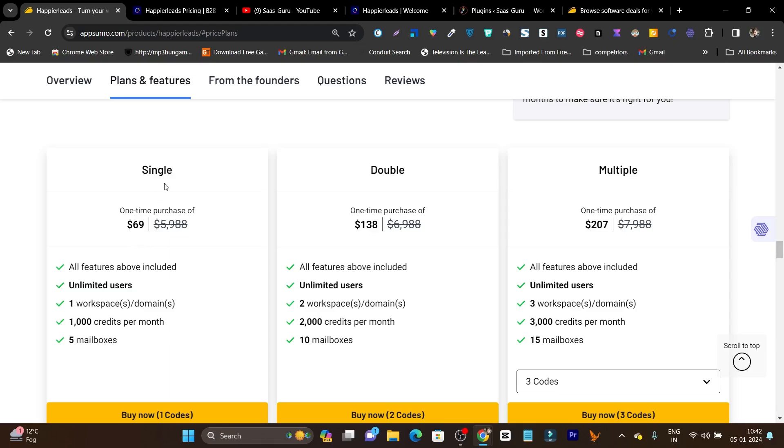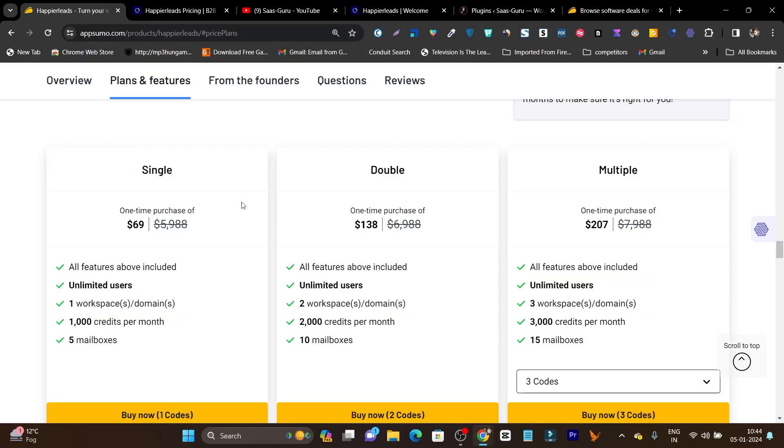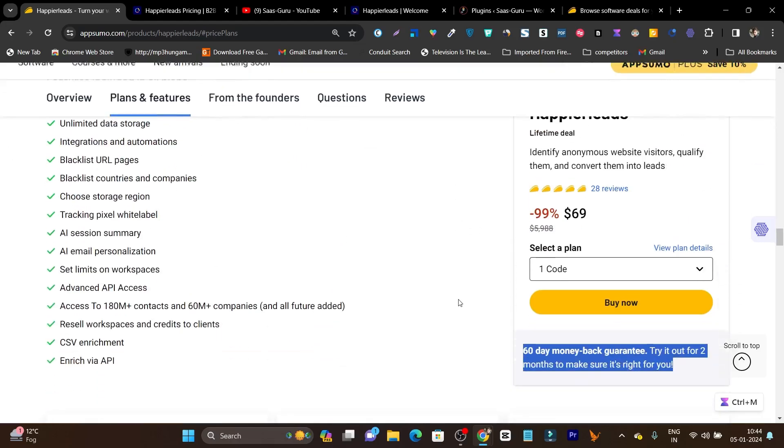Pricing starts from $69 for the single plan, which includes unlimited users, one workspace, one domain, 1,000 credits per month, and up to five mailboxes you can connect. For increased credit limits you can consider buying the double or multiple plan. I suggest at least going with the double or multiple plan to get 10 or 15 mailboxes, because for cold email marketing you need multiple emails to avoid landing in spam. Compared to the yearly pricing of $799 for 20 emails, here you only pay around $138. There is also a 60-day money-back guarantee if you're unsatisfied.